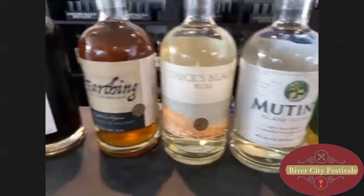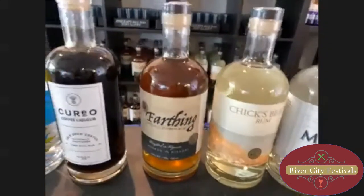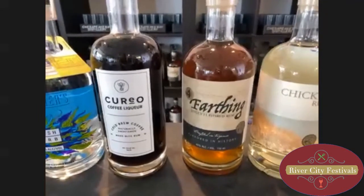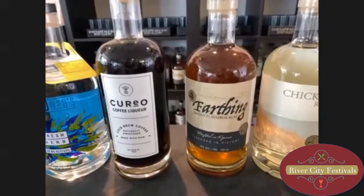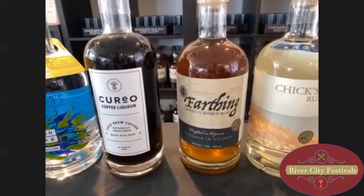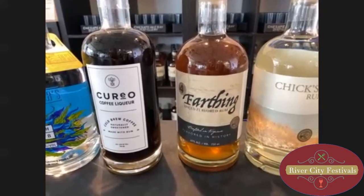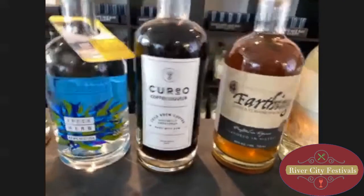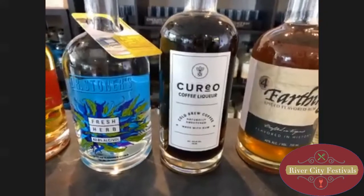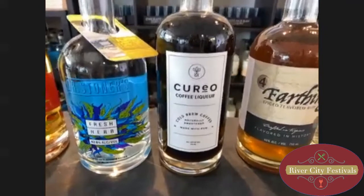That next one is Chick's Beach Rum — it is a white rum named after Chick's Beach here in Virginia Beach. And we have the Four Farthings Spiced Rum. It has allspice, cinnamon, lemon zest, vanilla, and nutmeg in it. It's not overly sugared, so it's a really yummy spiced rum. The next one is our Curo coffee liqueur. It tastes like a cold brew coffee but has a rum base. It's really good — you can do a white Russian, you can add it to your coffee, or just drink it with ice.